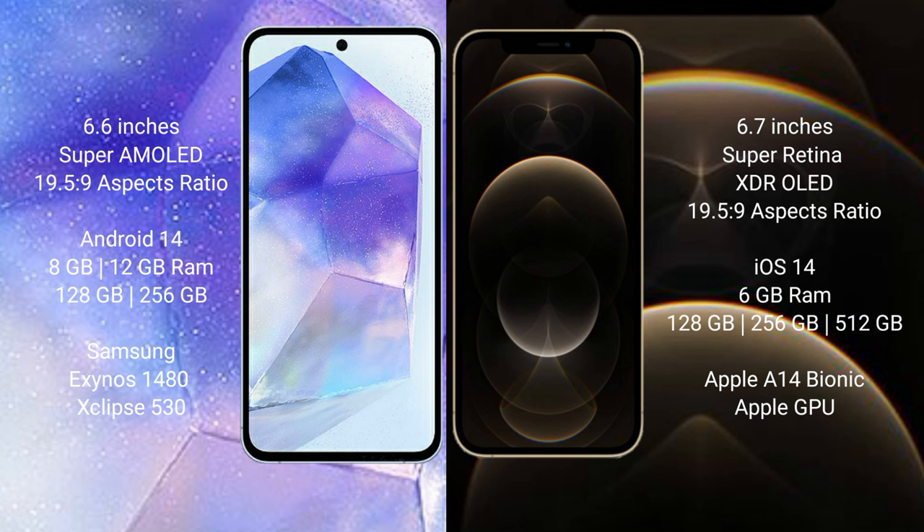Samsung Galaxy A55 comes with 8GB or 12GB RAM and 128GB or 256GB internal storage. It features the Exynos 1480 processor and Xclipse 530 GPU chipset.